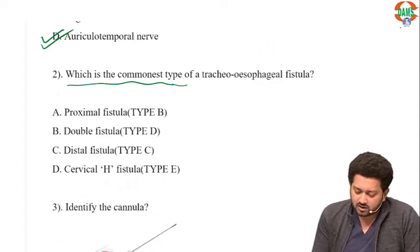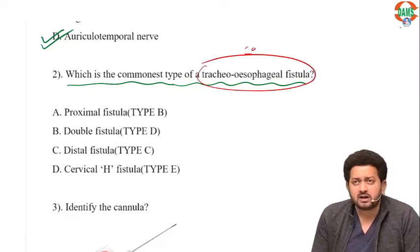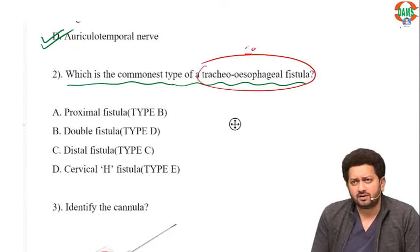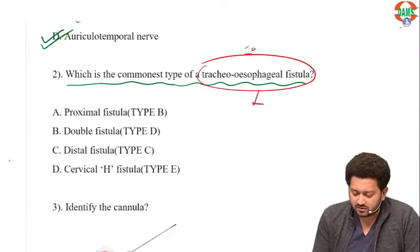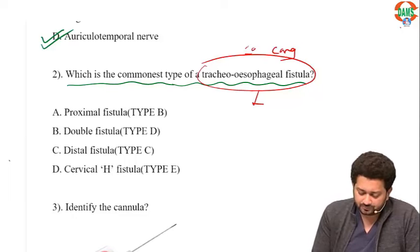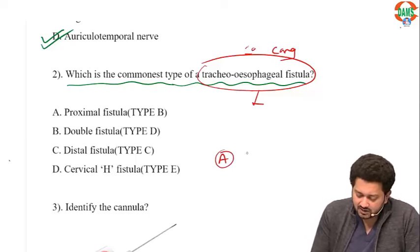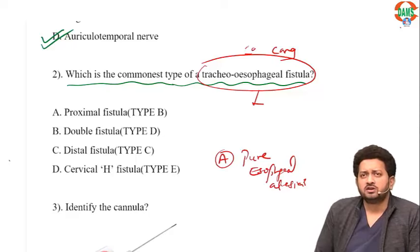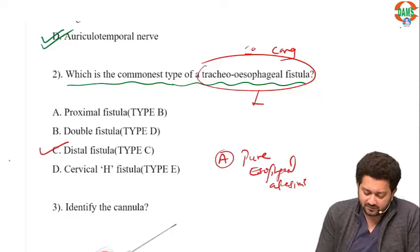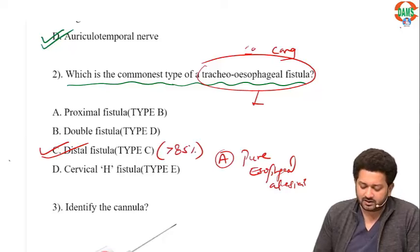Which is the commonest tracheoesophageal fistula? Congenital tracheoesophageal fistula has five types. Type A is pure esophageal atresia with no tracheoesophageal fistula. The distal fistula is the most common, accounting for more than 85% of cases. The least common is type B at approximately 1%.